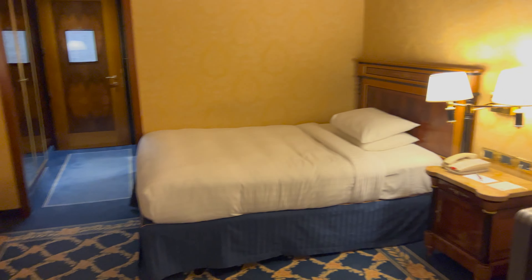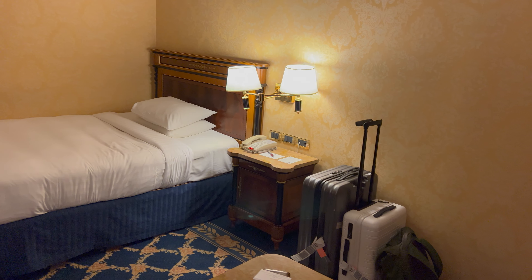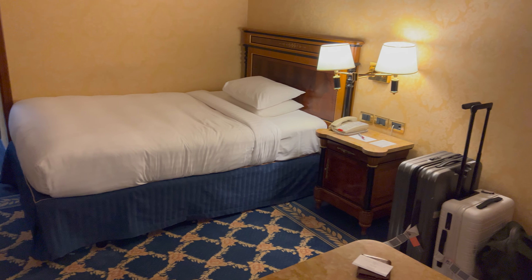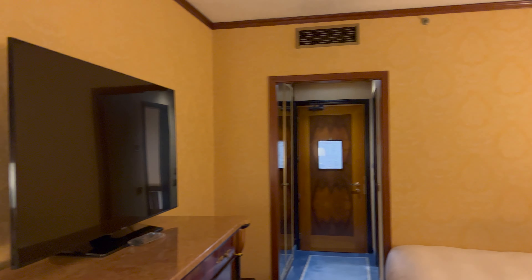The hotel is undergoing a refurbishment at the moment, so I believe this is an original room, because half of the corridor is blocked off and it looks very dated. I guess they'll reuse the television.